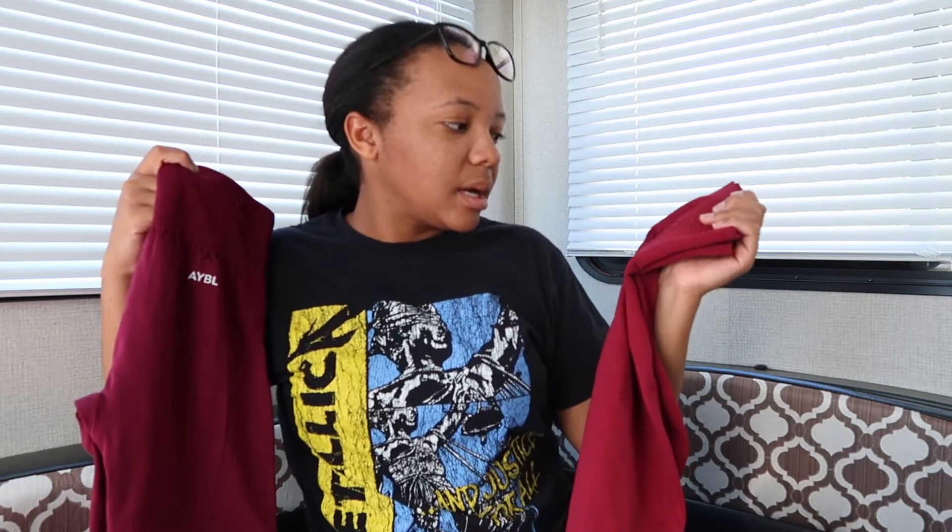I was scared to buy these — I'm so used to my gray and my blacks. I got one black pair and then I got a gray-black from Gymshark. But now I got these and I really like these colors on me.